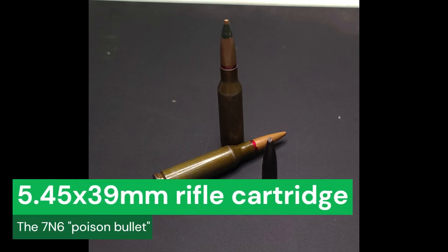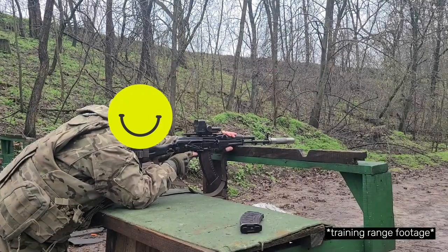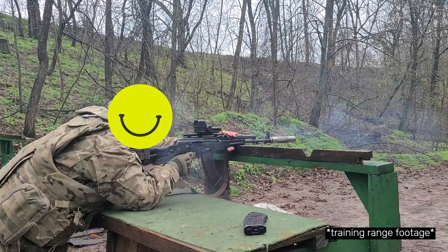Hello and welcome. The topic of today's video is the 5.45x39mm rifle cartridge. We will go through the design, the characteristics of the cartridge, its use, and the various improvements over the decades, plus a test on some captured Russian body armor. Stick around to learn why this cartridge was given the nickname of the Poison Bullet.